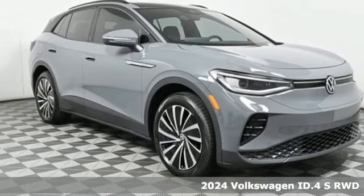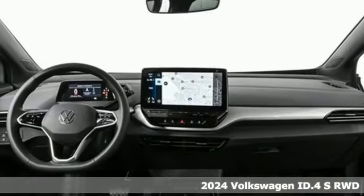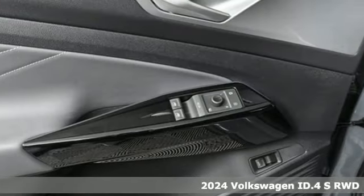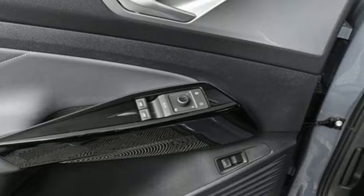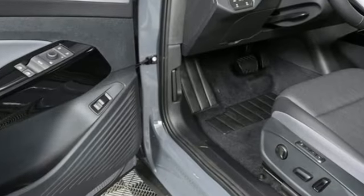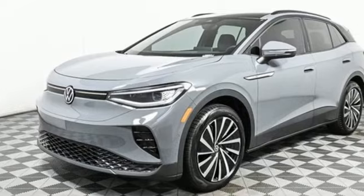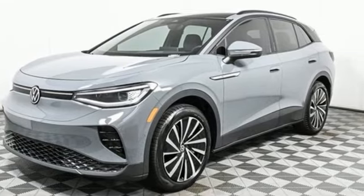Here's the new 2024 Volkswagen ID4 — striking on the outside, spacious on the inside. It's an EV that makes it easy to decide. It comes with great features you'll love: automatic transmission, dual zone climate control, and an integrated navigation system with voice activation.